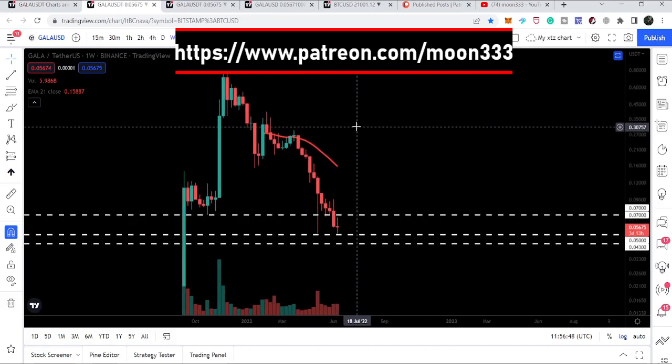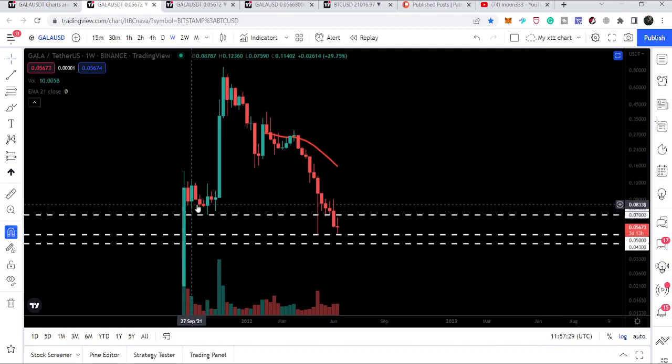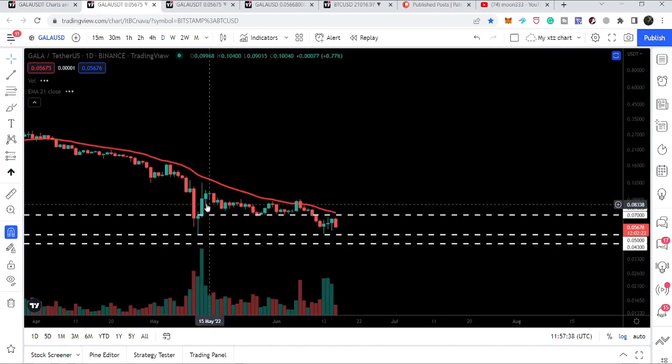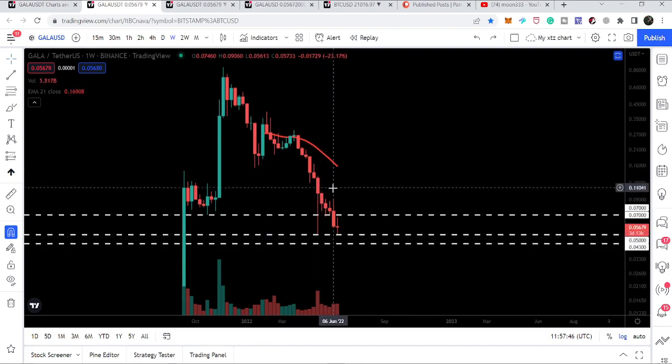We had a very strong support at seven cents. On the weekly time frame you can see that after this move, Gala token did not break it down and we had another rally. Looking at the daily time frame, for several days it had been holding as a nice support, but finally we have broken down the seven cent support.